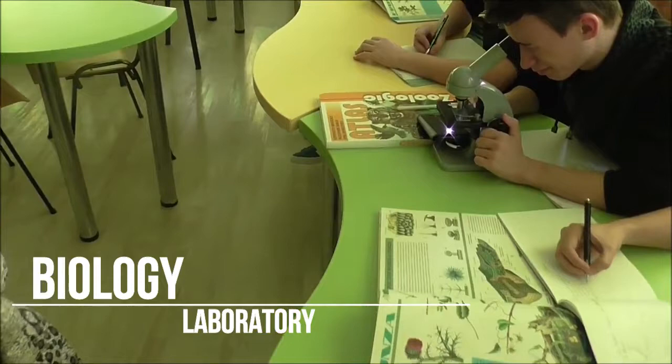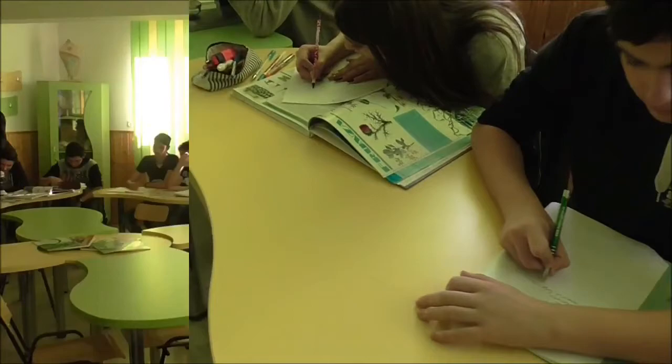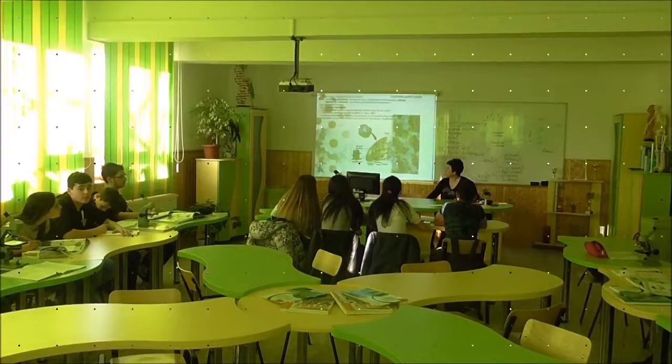This is the biology lab. Students work every day with microscopes doing experiments, analyses, and learning new things through films and projects. The lab is equipped with the newest tools for obtaining exceptional results. It was established 5 years ago.